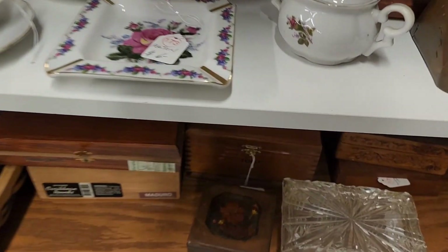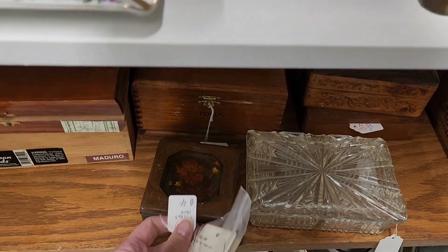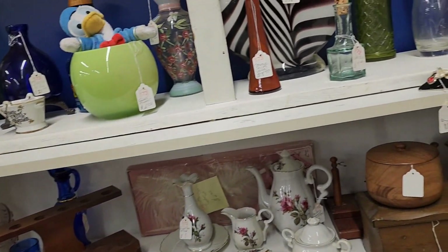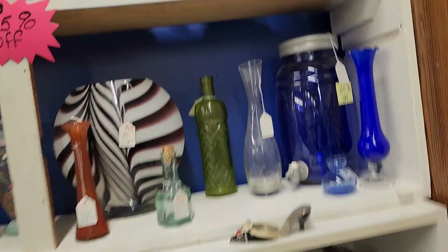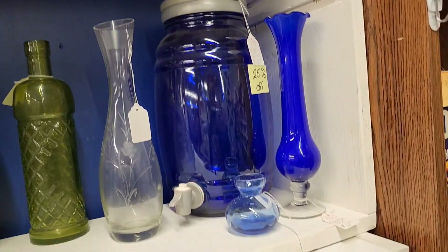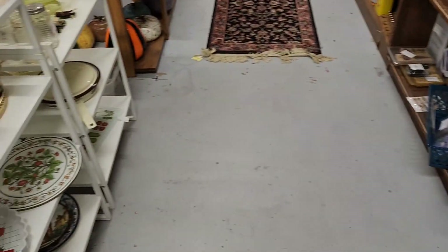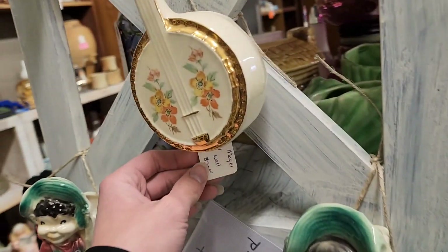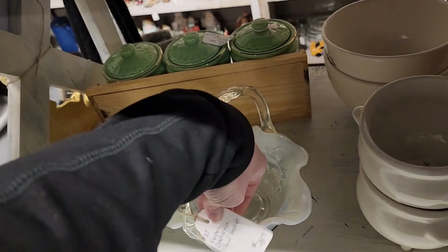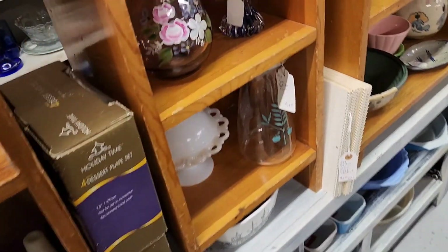A tea set, some more trinket boxes, a little globe decanter. I like some of those vases — I like that blue bud vase. Some wall pockets, a frit-in glass basket — thirty dollars on that one.